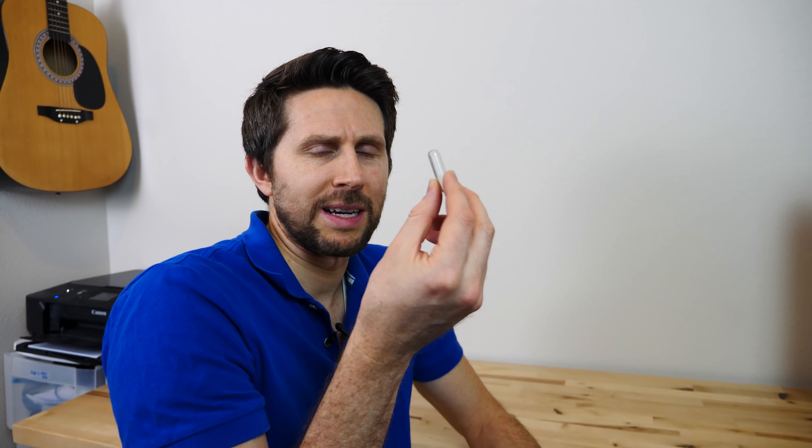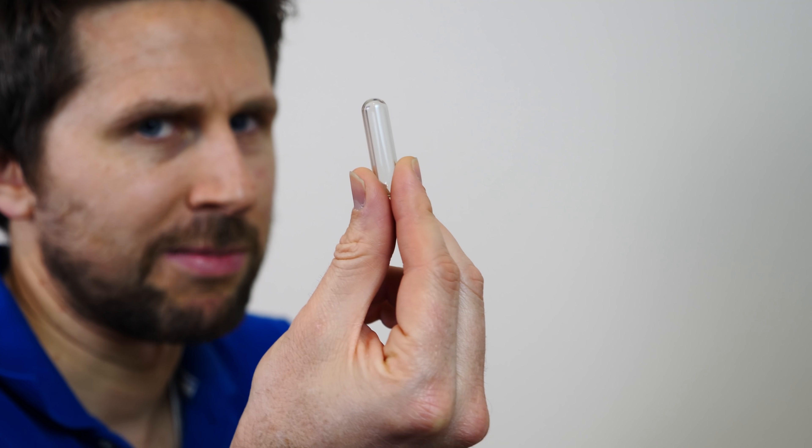Hey everyone, today I'm going to be holding different colors of plasma balls in my hand. I have here a glass tube filled with 99.9% helium. What's really interesting is if I can just get the electric field around this high enough, I can generate a plasma inside of this. Let's give it a try.